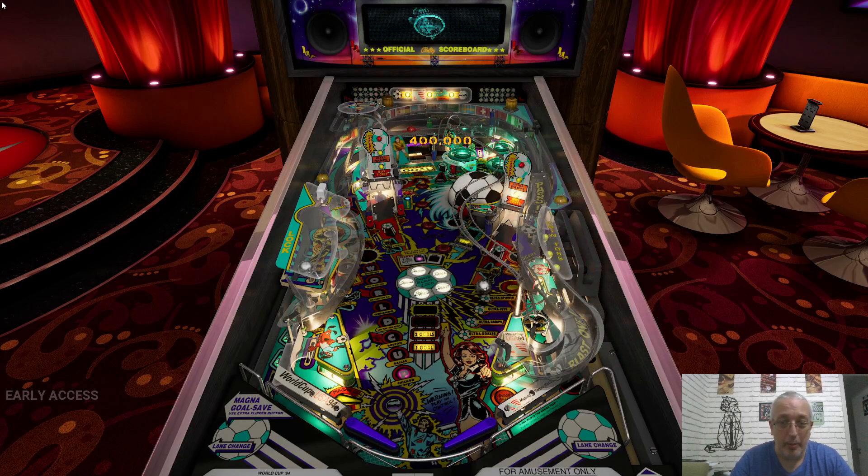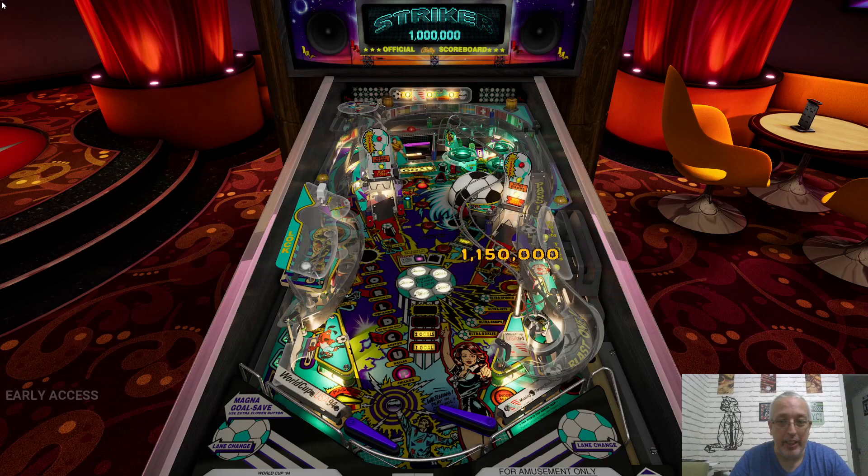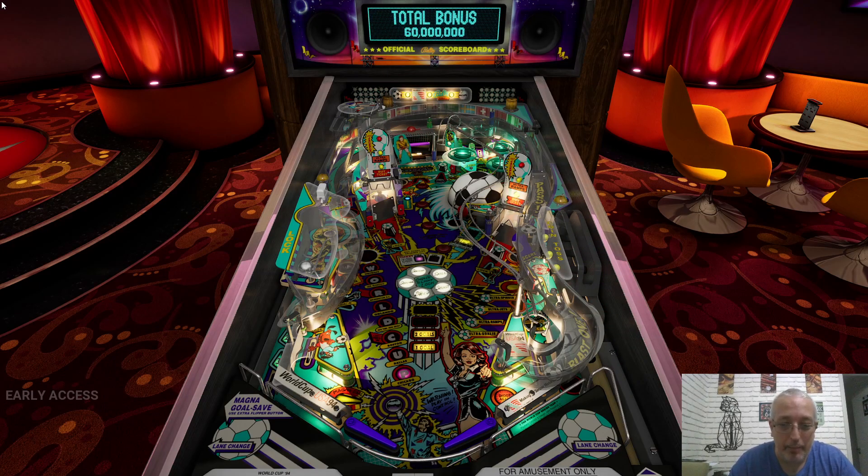I got almost a billion — yeah, one billion I think. Have we made it to a billion? I think we have. Yeah, we scored a billion points! Fantastic.